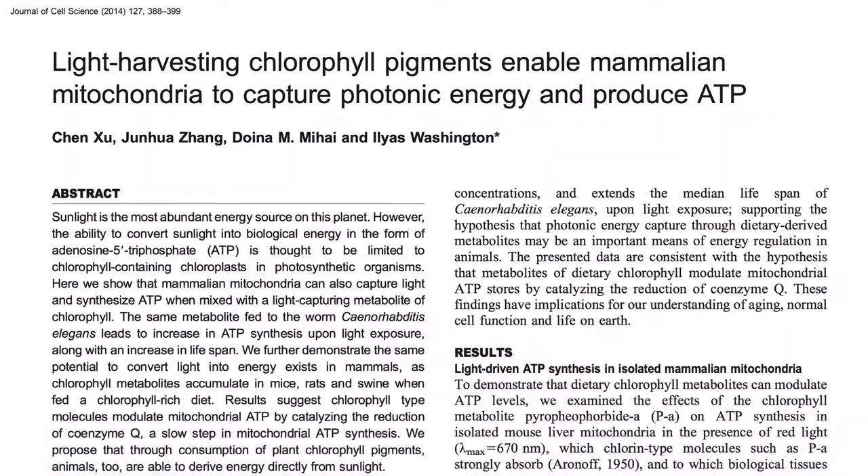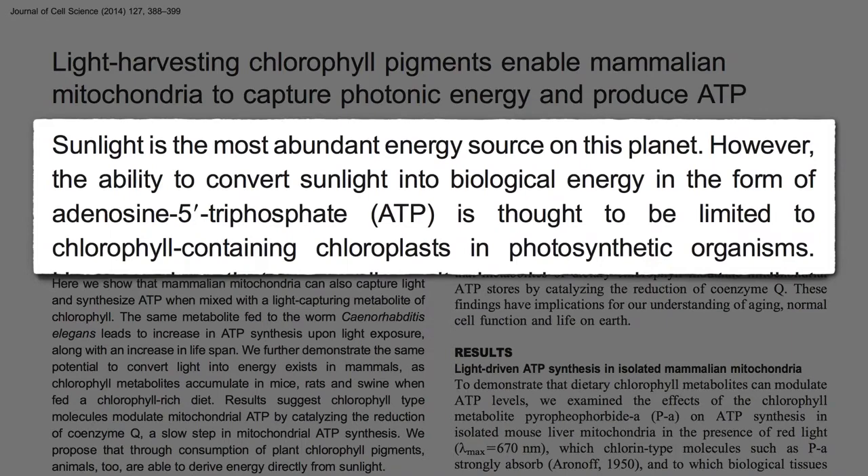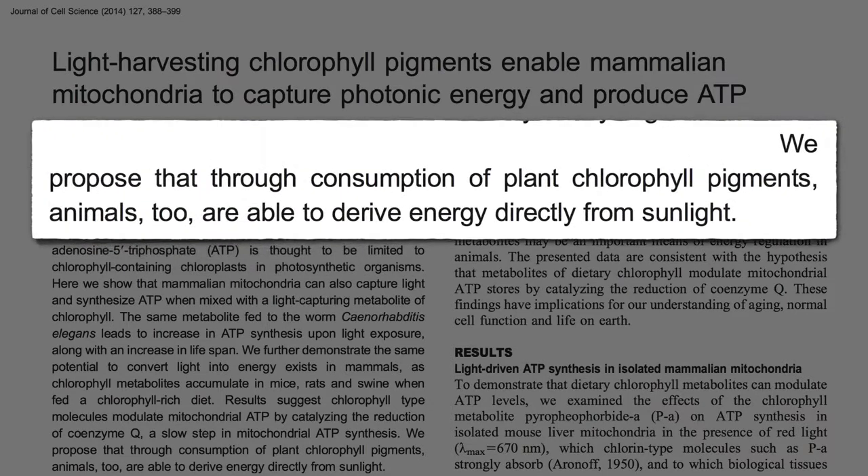This is the study that blew my mind. Sunlight is the most abundant energy source on this planet — so far so good. However, only plants are able to use it directly, or so we thought. After eating plants, animals have chlorophyll in them too. Might we be able to derive energy directly from sunlight?